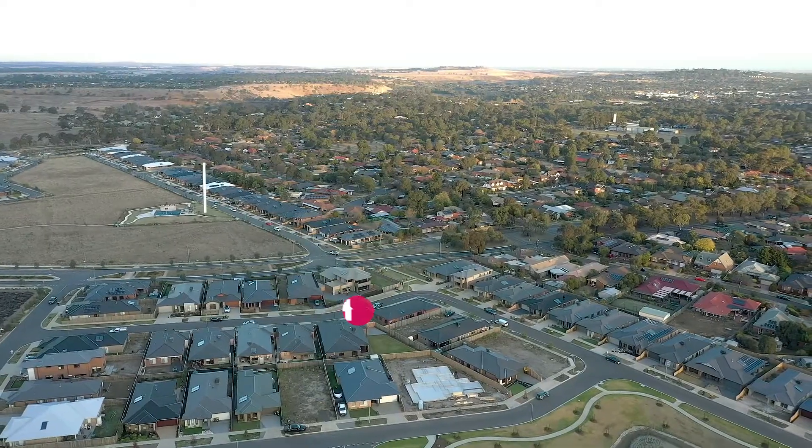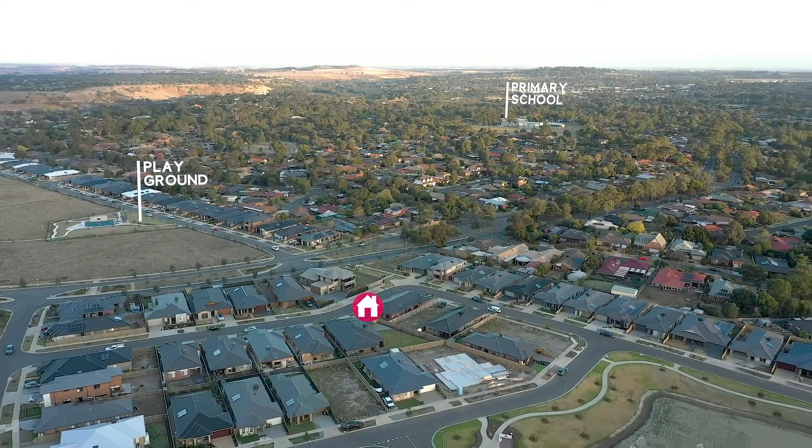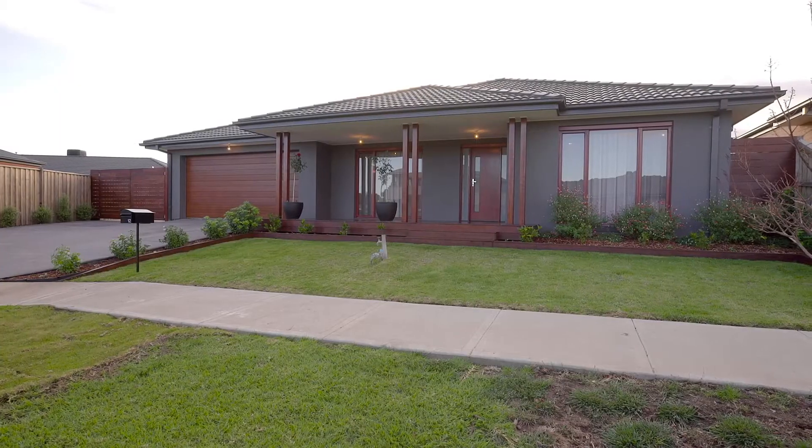With fantastic parkland reserves with children's playgrounds, you've got multiple schools and shop options in the Kismet Park Estate which is just around the corner, so convenience is assured.